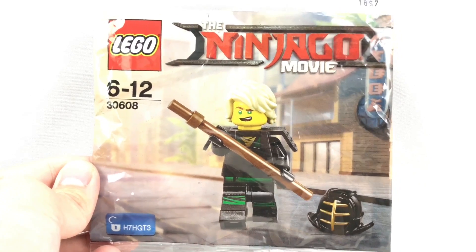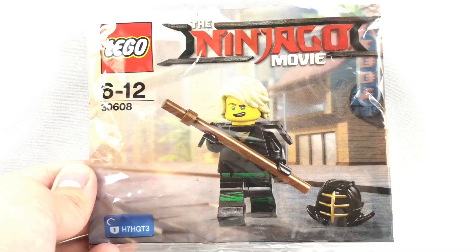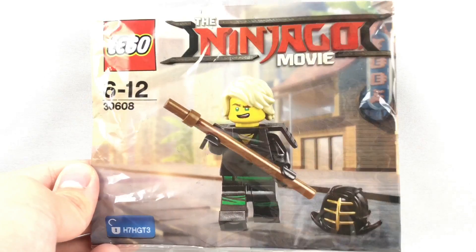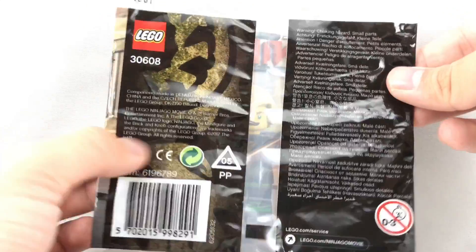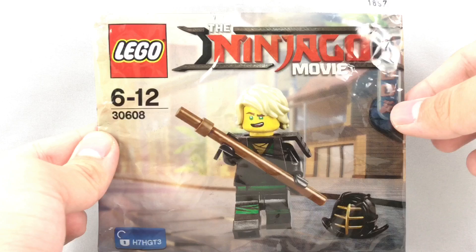Hello, Just2Good here, and today I'm reviewing Kendo Lloyd, my first Lego Ninjago movie set. This is actually a poly bag of an exclusive figure. The little code down there implicates that there's a Lego Ninjago movie game coming out. I'm pretty sure this is a pre-order bonus for that game, and you can see on the back there's a nice cool design. Can't wait to get the other sets, but for now let's take a look at that minifigure.